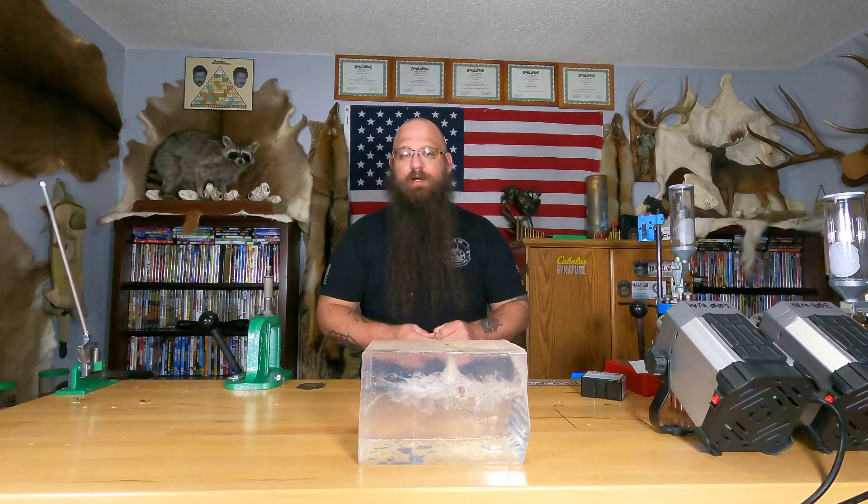Versus a bullet like this, where even behind the shoulder, with a large enough cavity, you're going to shut down the CNS — just like doing a high shoulder shot — and drop that animal. The first time, right after I got out of the military, I had a 303-yard shot on a nine-point buck, and I anchored it on the spot with a lung shot.